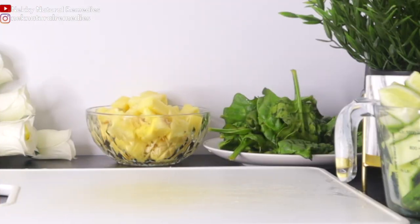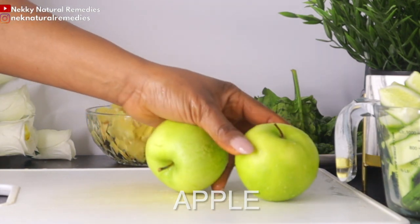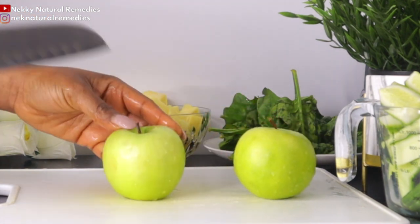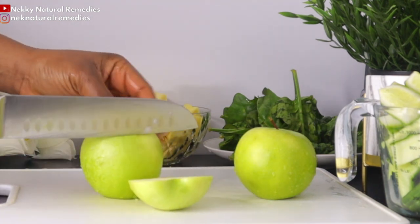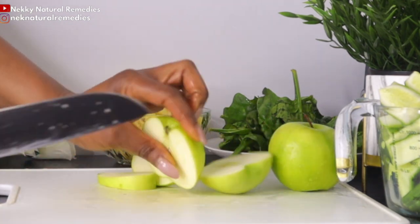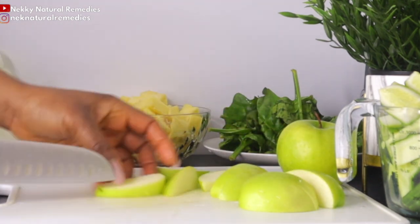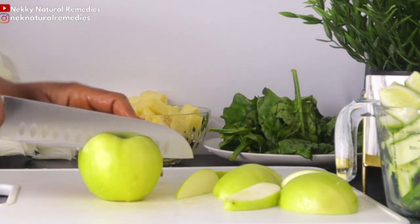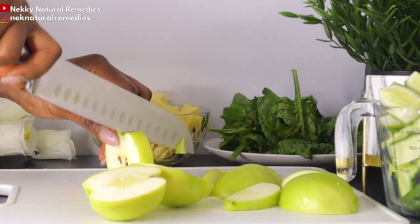The next ingredient is apple — go ahead with any color you have. Apple's antioxidant properties prevent cell and tissue damage. Apples contain abundant amounts of elastin and collagen that help keep the skin young, and also contain polyphenols and antioxidants that help protect against ultraviolet radiation, leading to younger looking skin.